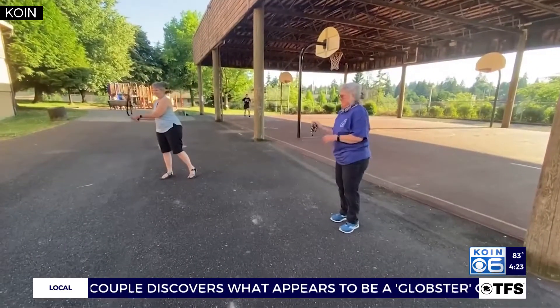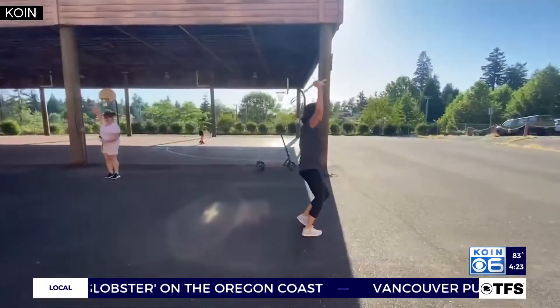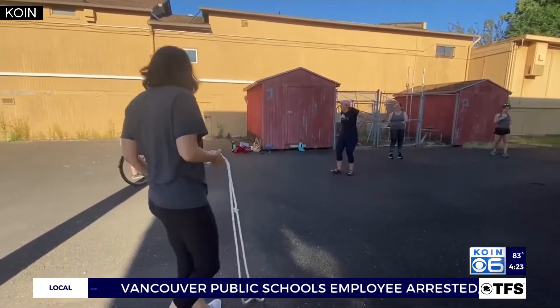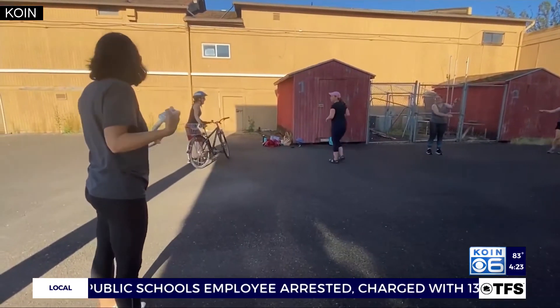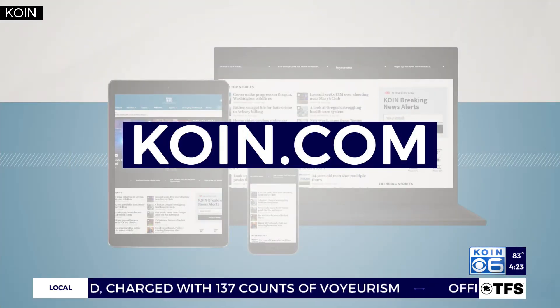Carrie says all are welcome to come try it, and she has a supply of ropes even for those who just see it and want to join in. A lady on a bike was asking if she could join — she just saw the group and wanted to join in on the fun.